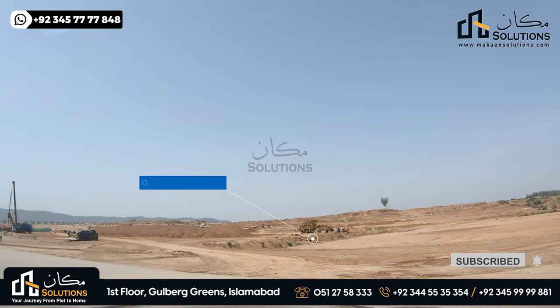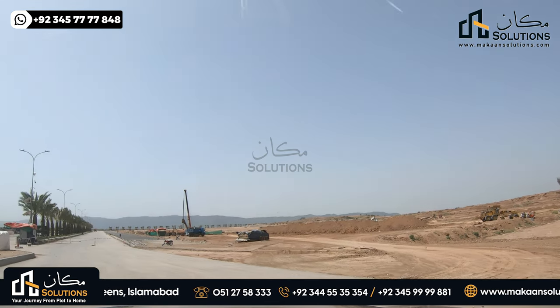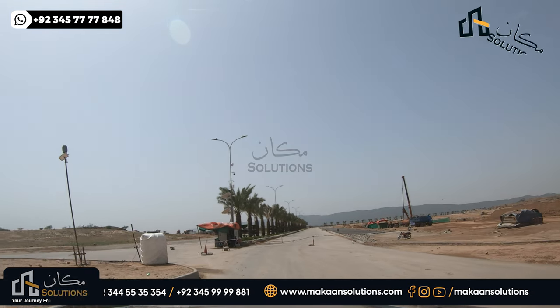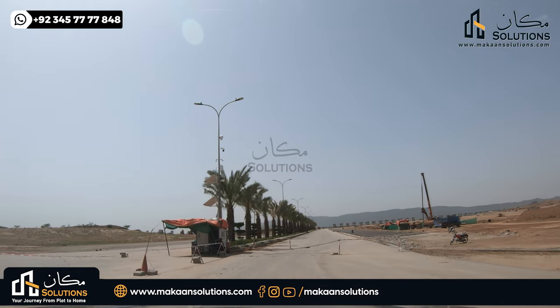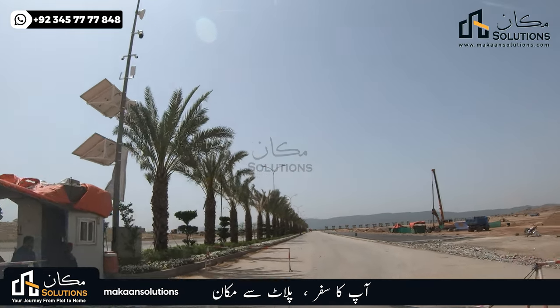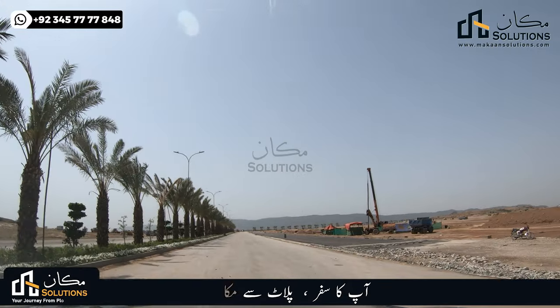At this time, this is a gate precinct. On the right side and left side, there will be gate construction. You can see the design on the screen. I think this is the design of all societies — I have seen Rawalpindi and Islamabad in the domain. The most premium gate design of Capital Smart City is the main entrance gate.